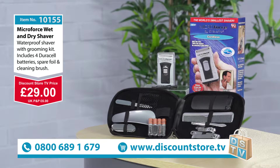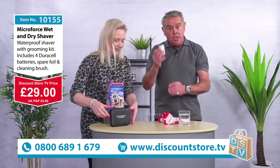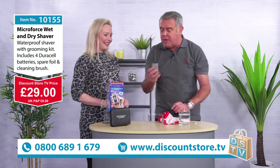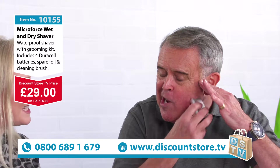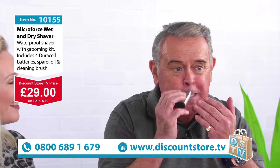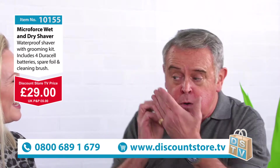It is very, very quiet and very, very compact. 29 pounds is the price for the whole set and you're also getting the grooming set as well. You've got to get on the phone for this — it's a brilliant item. You'll love it, it's a real bargain. I can actually hear it cutting and I've shaved him this morning and it is smooth.